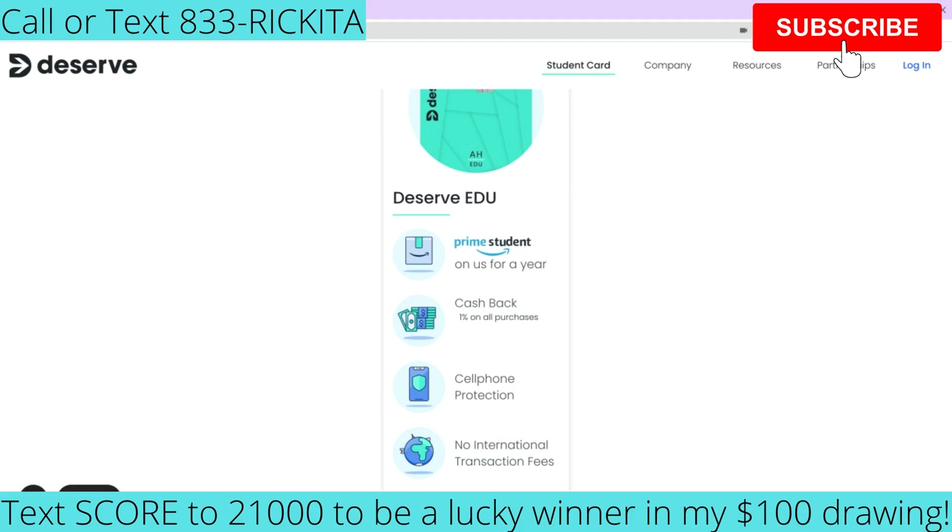You're going to get 1% cash back on all purchases and you're going to get cell phone protection, which I think is really great. I personally keep breaking my screen and I just had to get my phone fixed recently — it was like $150. So it's really good that they have that cell phone protection.